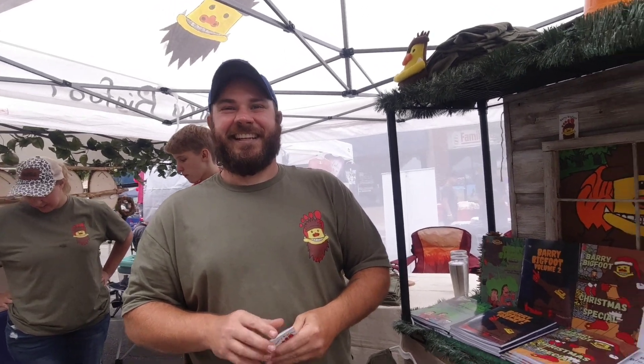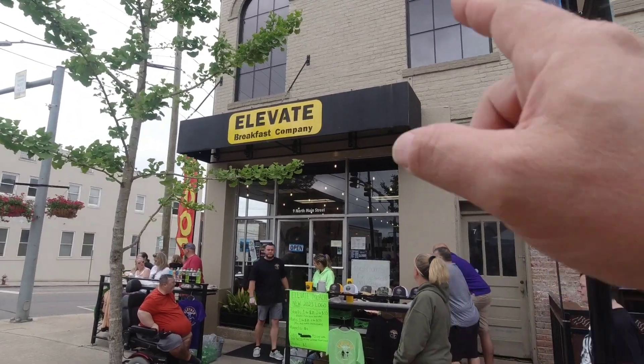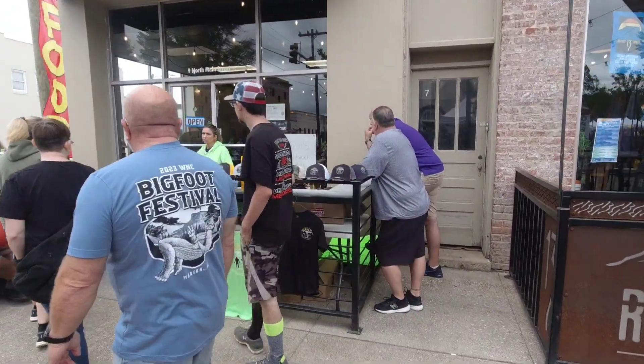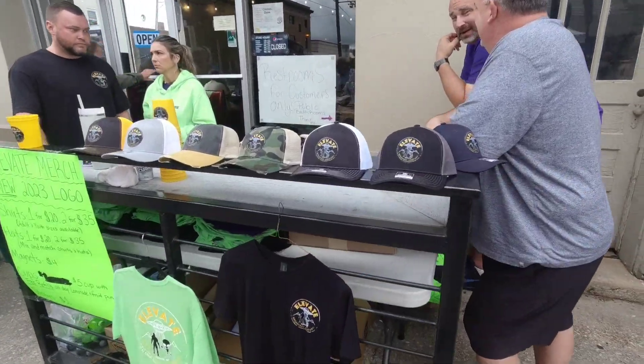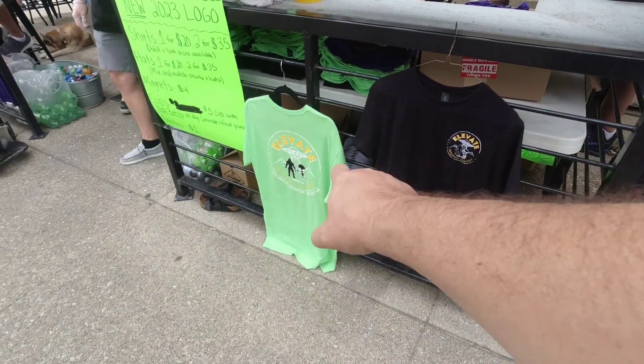That is great, Marcus — we'll have all your information in the description. Check out the Barry Bigfoot t-shirts. I just love the creativity people have with Bigfoot — stuff like Barry Bigfoot is incredible. It gets kids involved; it's a whole family thing. Even some of the local businesses are getting involved. This is Elevate Breakfast Company here — what's cool about Elevate is they have their own merch: little cryptids, the aliens, the Bigfoot. These are the hats right here, and they have shorts and t-shirts. Really cool t-shirts — I love those.